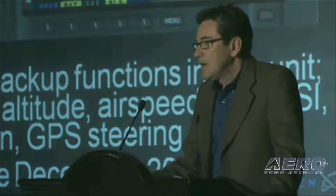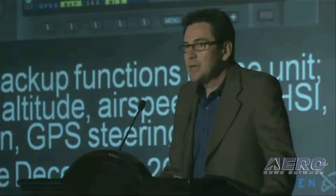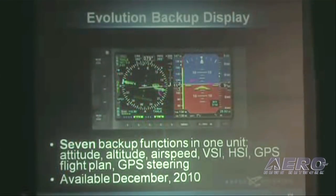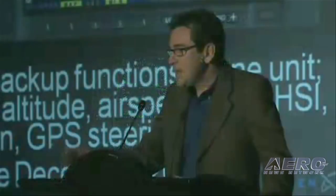Finally, at the end of this year we're going to release the first of our backup display products — the Evolution Backup Display, based on the EFD1000 technology. It contains seven backup functions in one display unit. All that information is presented in an intuitive, easy-to-read EFIS interface and will be available in both right- and left-hand knob configurations. Future configurations of that product will come out as market demands require, and it will be out by end of year.